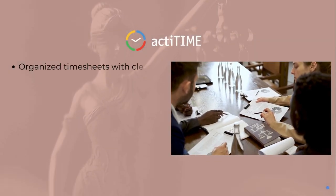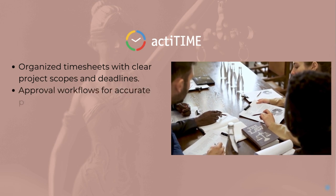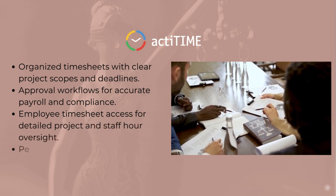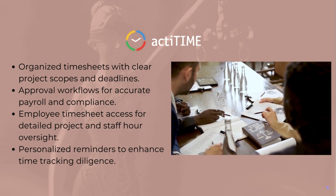Number one is Act-A-Time. Ideal for legal professionals, with automatic tracking, mobile access, and powerful reporting, Act-A-Time ensures efficient billing and payroll. Key features include detailed timesheets, approval processes, and overtime calculation.